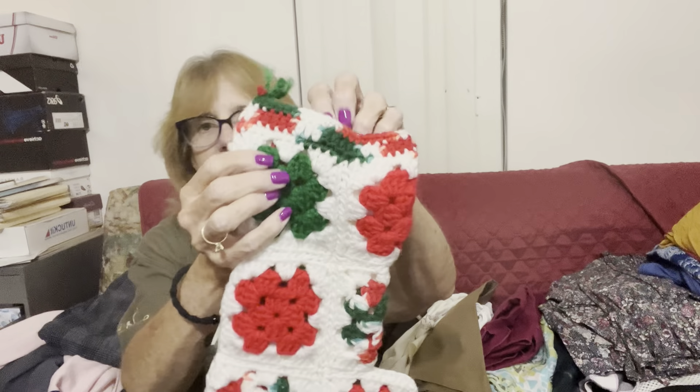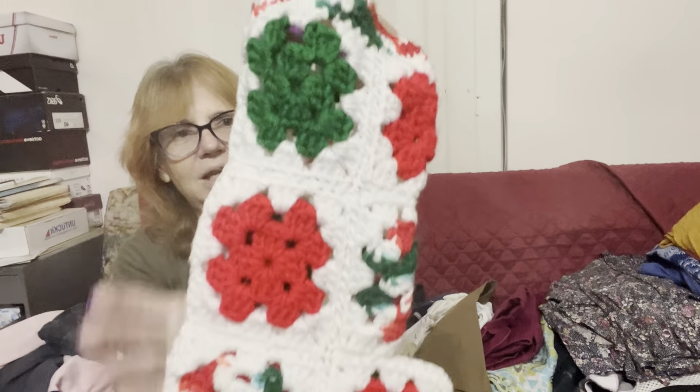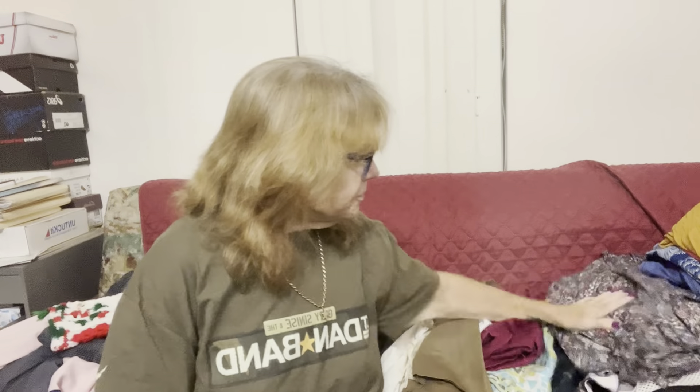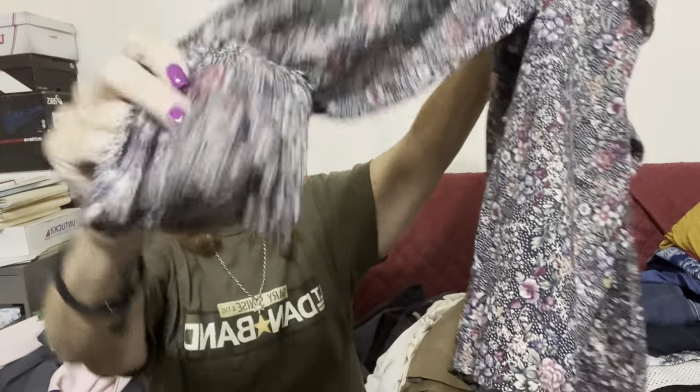I picked up a little hand-crocheted stocking that looked handmade — I just thought it was so cute. I also got a Red Camel top with a really pretty floral pattern. It's ruffled, very boho-looking, long sleeve with balloon ruffled sleeves — a great fall piece. I'll probably list that for $15.